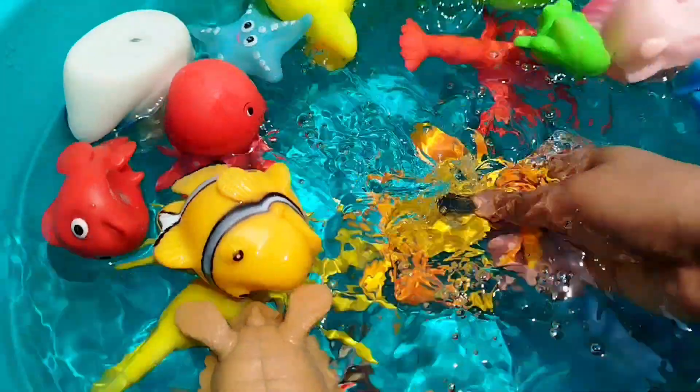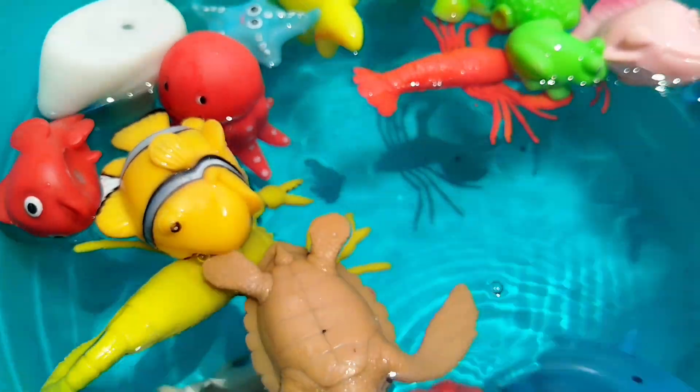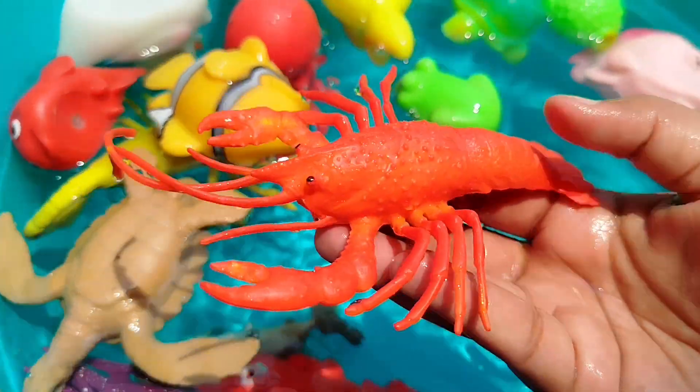A king crab. This is a king crab. The next sea animal is a lobster. This is a lobster.